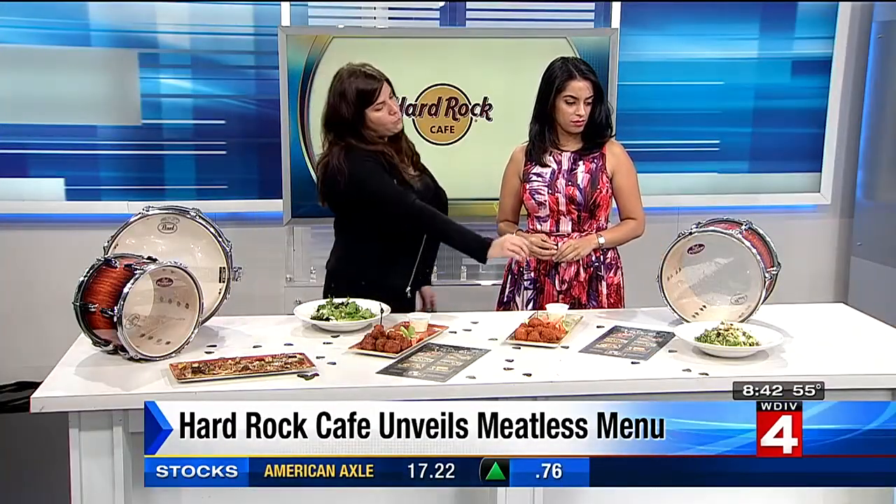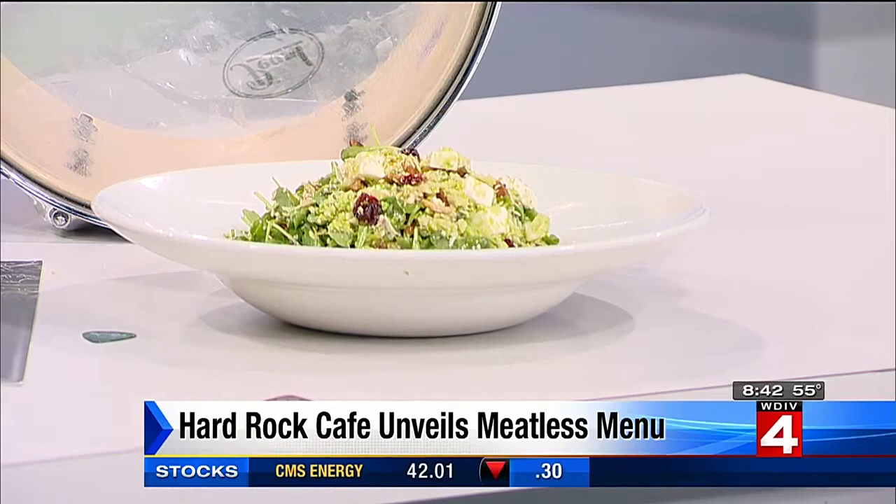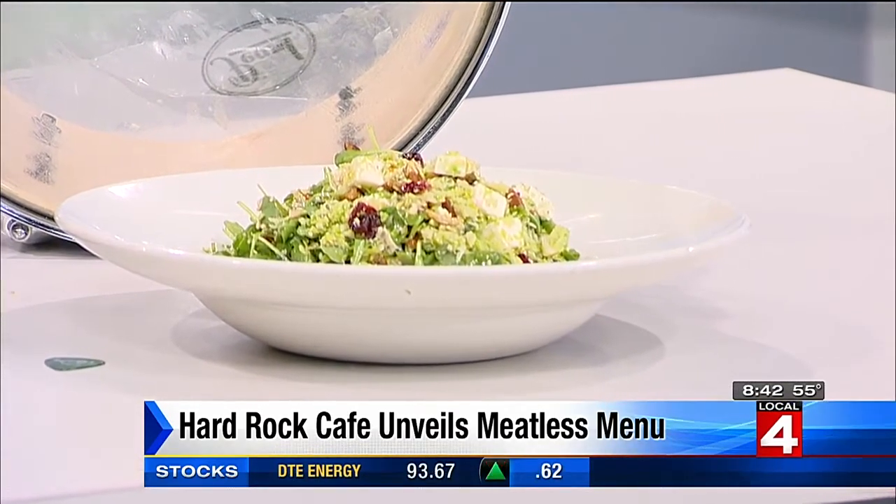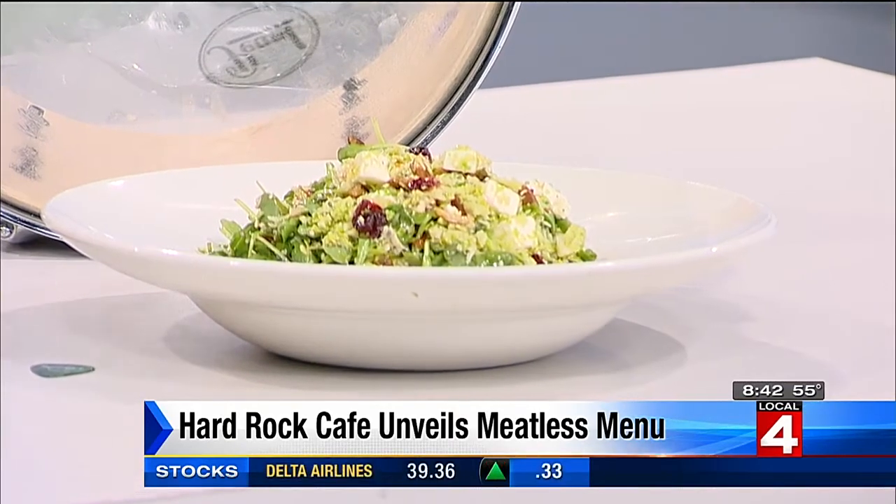We also have our quinoa arugula salad, which has feta cheese, craisins, and pecans. The dressing on that is a balsamic dressing — so a balsamic and a cumin vinaigrette on the other salad.